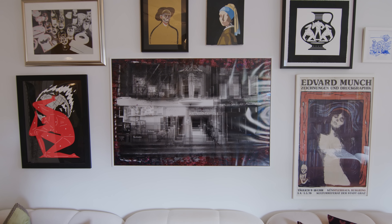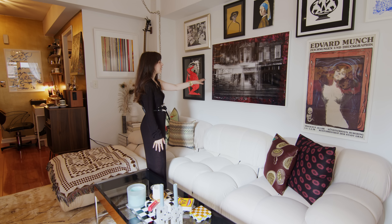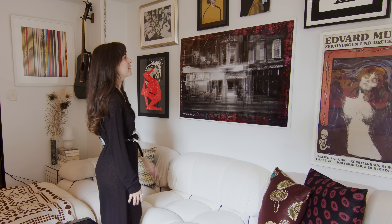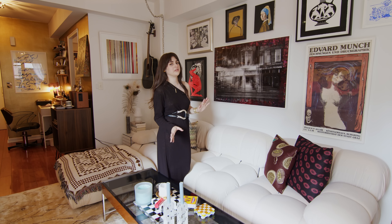We really played around with the layout and figured out a good way to incorporate both my boyfriend's and my artwork. This is actually a photograph he took, which we need to get reprinted and framed. But around it we have a mix of paintings, prints, and drawings. I always say try to mix the media on the walls for more visual intrigue.